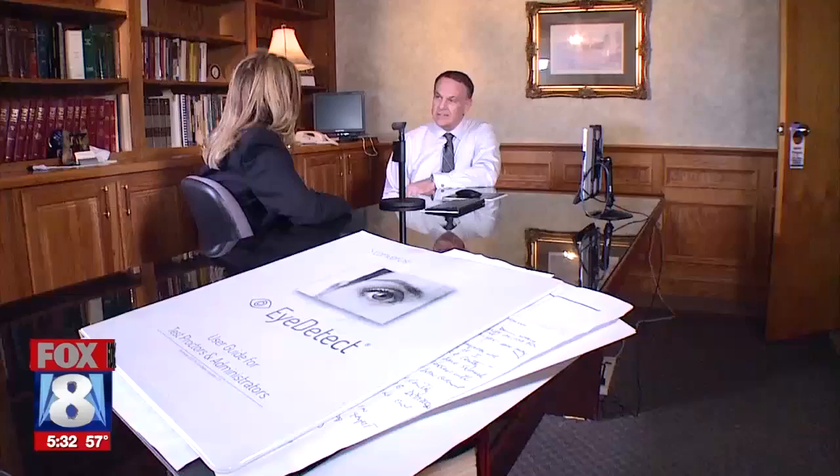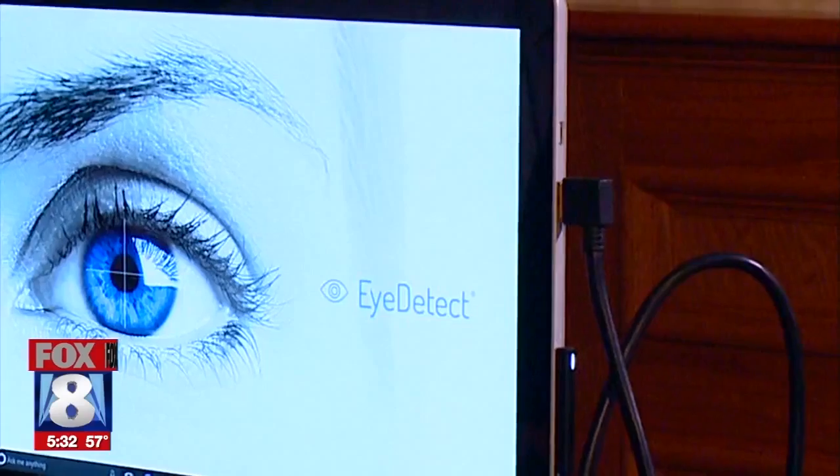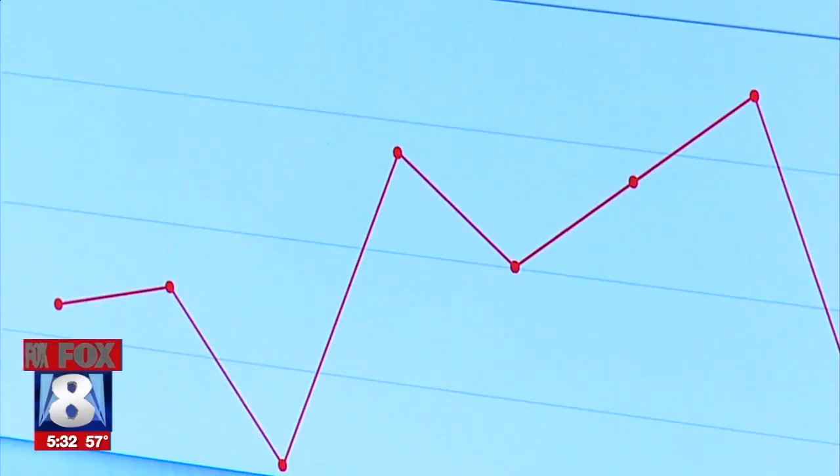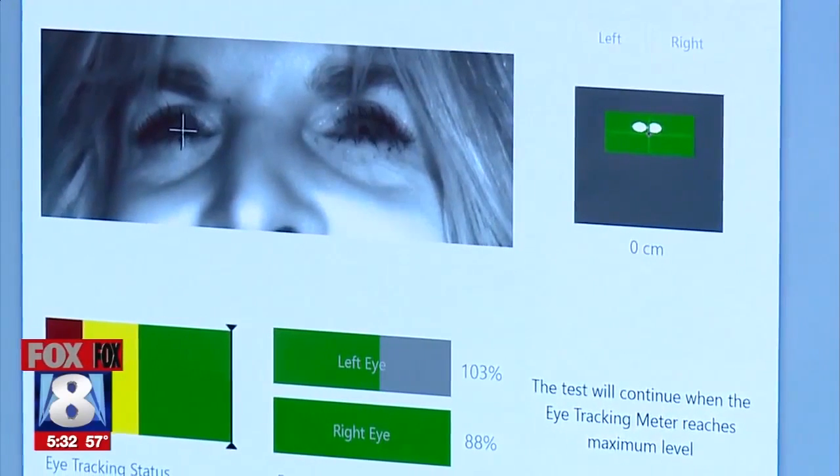When a person is in a position where they have to lie, the cognitive load is great, to the point where the person has to make a decision: do I tell the truth, or do I lie? And when they finally make that decision and lie, their pupils dilate — and Eye Detect picks that up.